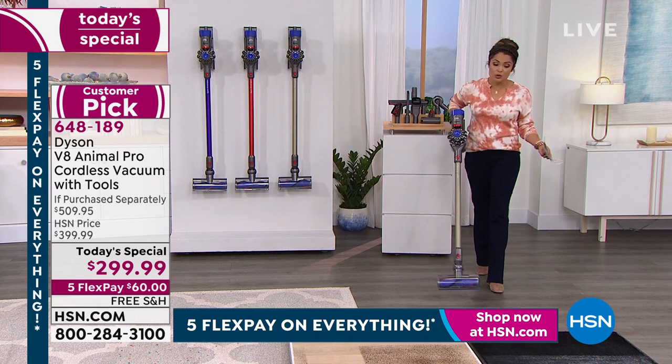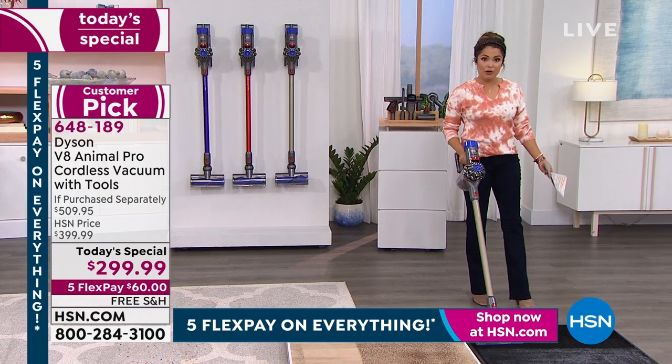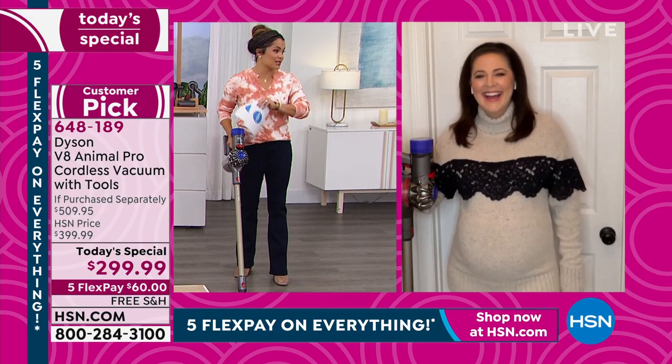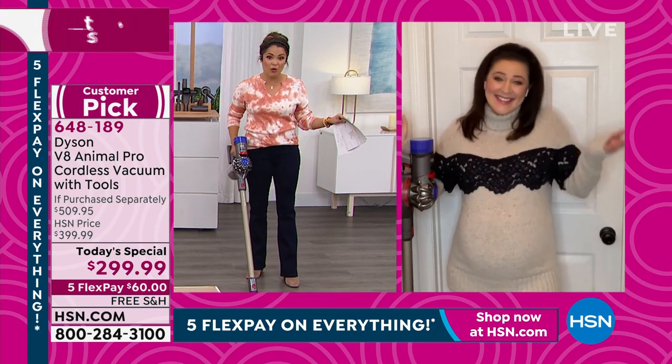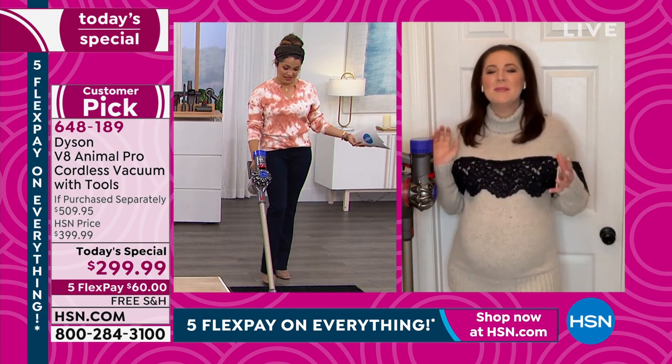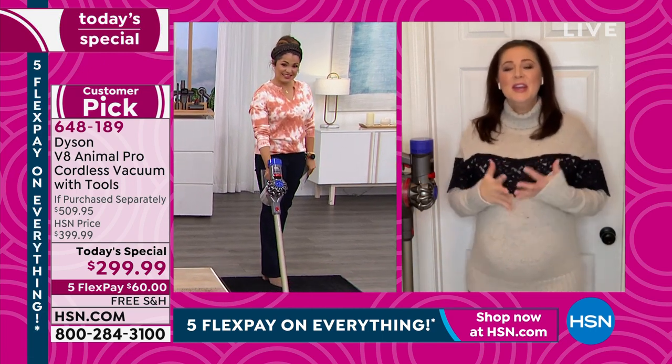There's nothing to lose except for all the dirt, all the grime, all the pet messes. To be able to take this literally anywhere in your home makes it worth its weight in gold. And nothing can be taken for granted at the moment — even saying 'in stock' is incredible, especially given the times we're all in.